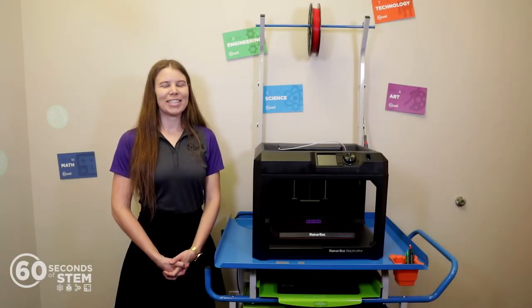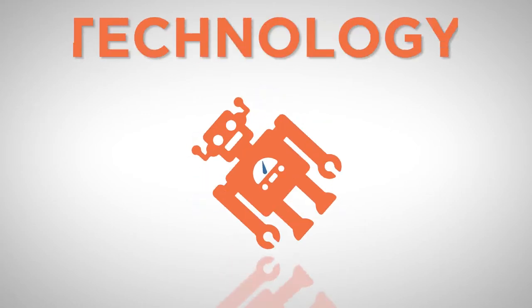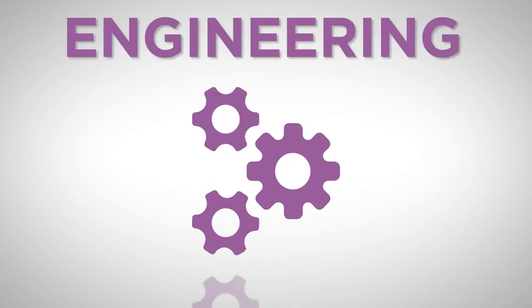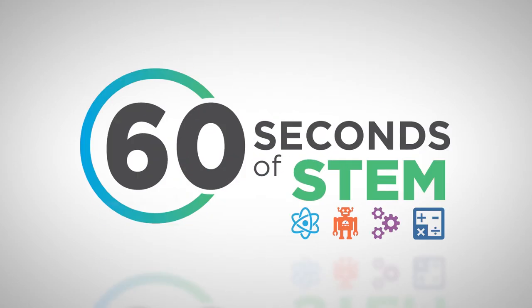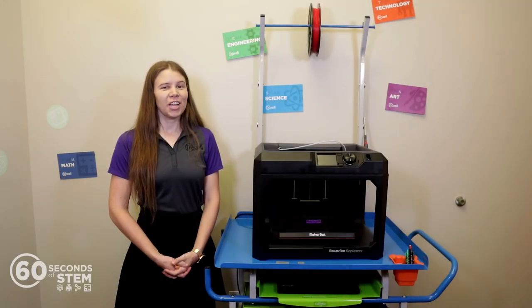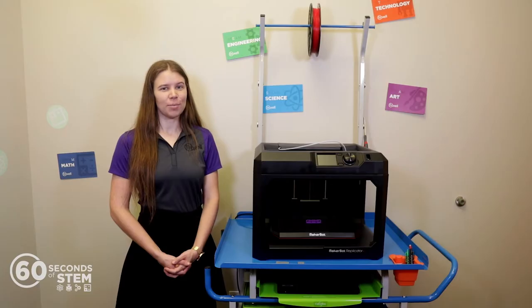Hi, this is Linda and welcome to 60 Seconds of STEM. Today we're going to talk about the 3D printer cart from Copernicus. The 3D printer cart is a great addition to any makerspace or library, especially those where space is at a premium.